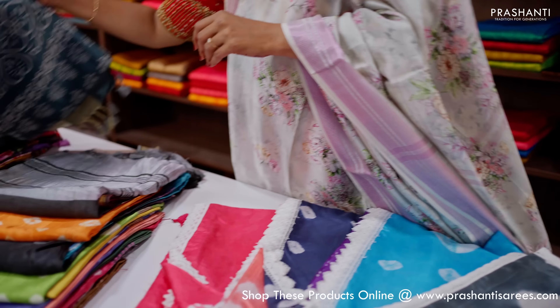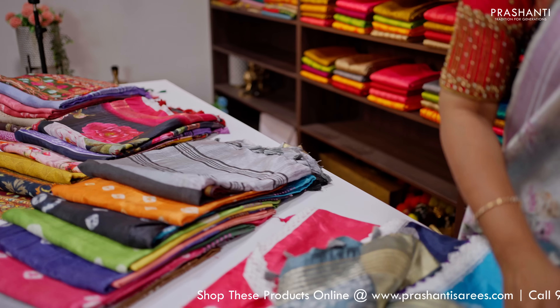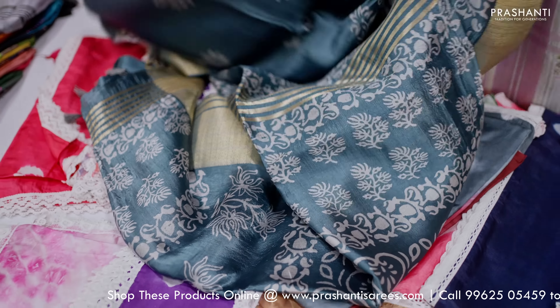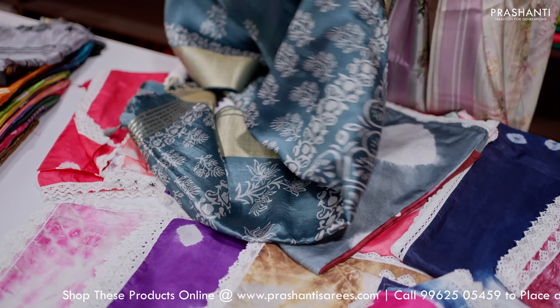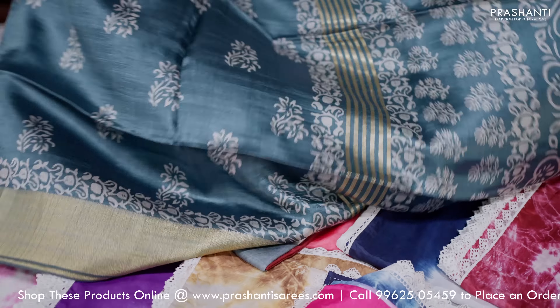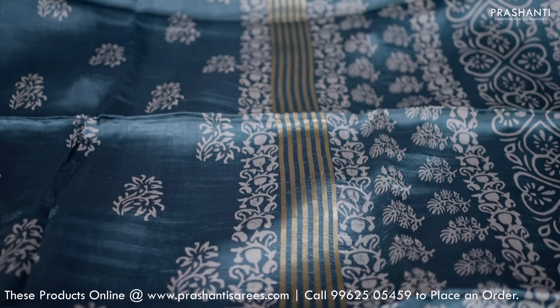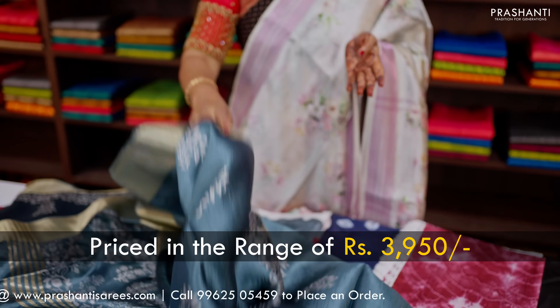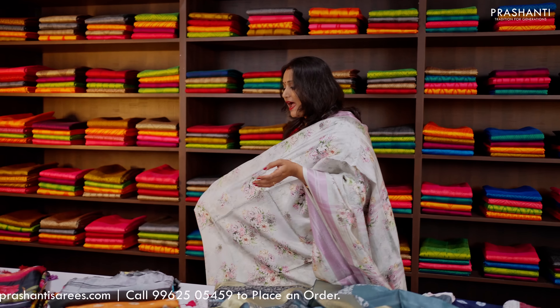We have some beautiful self prints on banana silk sarees with rich zari woven borders. All these will carry different styles of zari woven borders with very pretty block prints along with block printed pallu in single tones and a matching blouse. These sarees are priced in the range of $3,950.